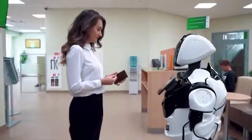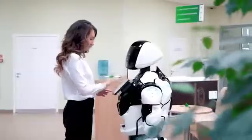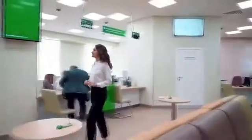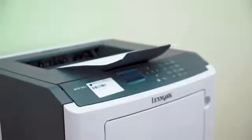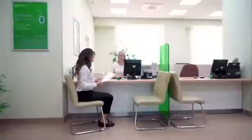Due to the passport recognition function, the robot can scan the document, then independently fill out the data in the contract and send it to the printer. The client then only needs to sign the printed document. This function saves a lot of maintenance time.